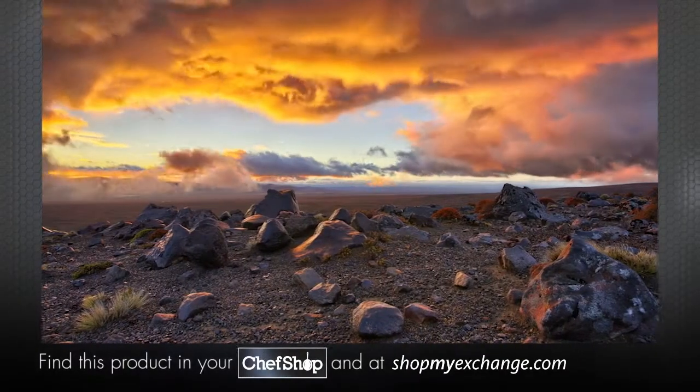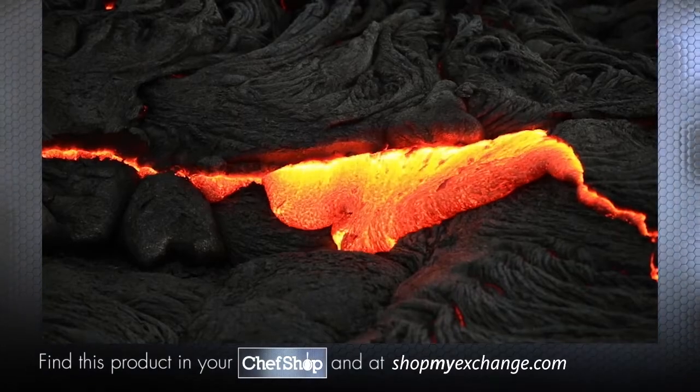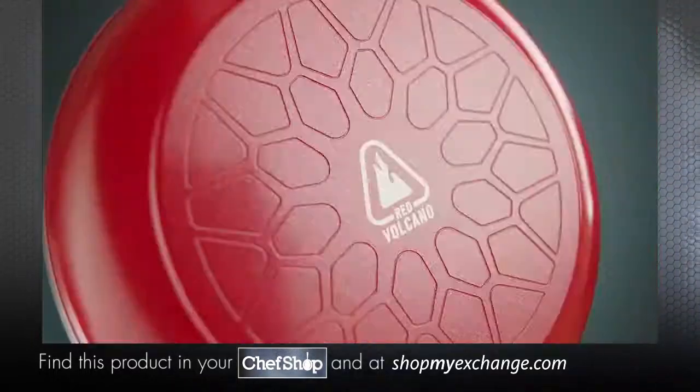Billions of years ago, Earth's surface was formed from volcanic action, creating powerful plutonic rock from the molten core. Now, we've harnessed nature's power, introducing Red Volcano.